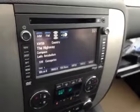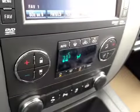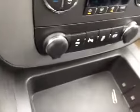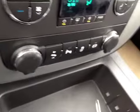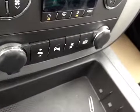Automatic transmission with tow haul mode, touch screen with AM/FM satellite radio with auxiliary and CD player, dual zone climate controls, foot pedal adjuster, parking sensors, traction control, and exhaust brake system.